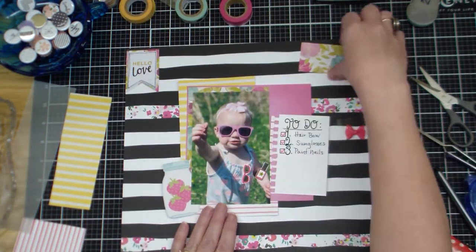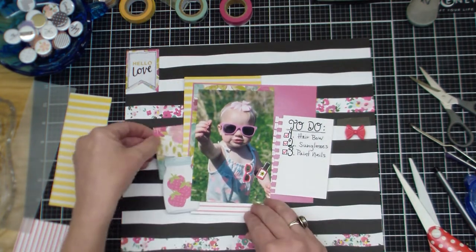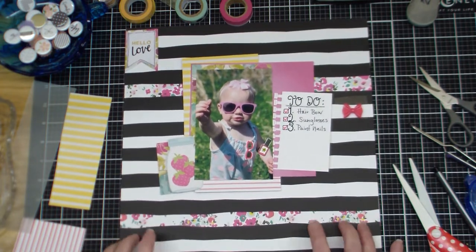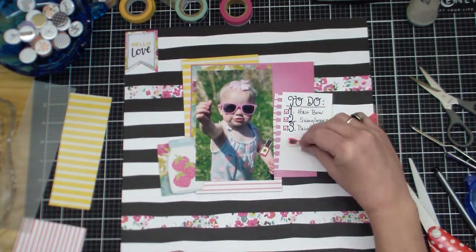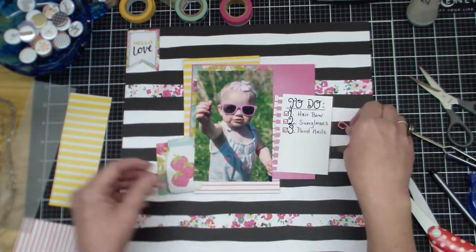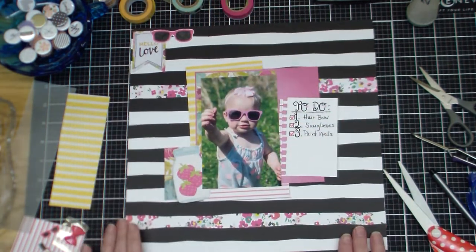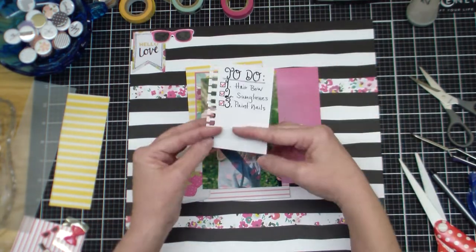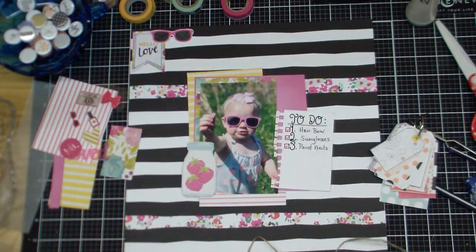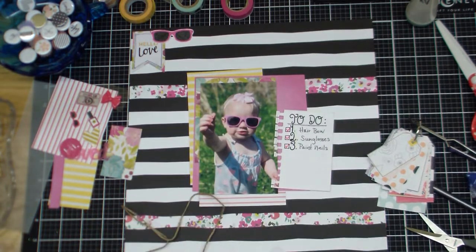I'm having so much fun with the stash. Those paper pieces were either from the six-by-six paper pad — I think it's Dear Lizzie Neapolitan. That's where I got the jar, and I picked the strawberries because her outfit has little strawberries on it. I know that plastic hair bow is probably from a Dear Lizzie set — I think I only have one left, a turquoise color. So I'm really using my stash in these layouts and enjoying it. I did sign up for Hip Kit Club again and of course, me and my Felicity Jane.